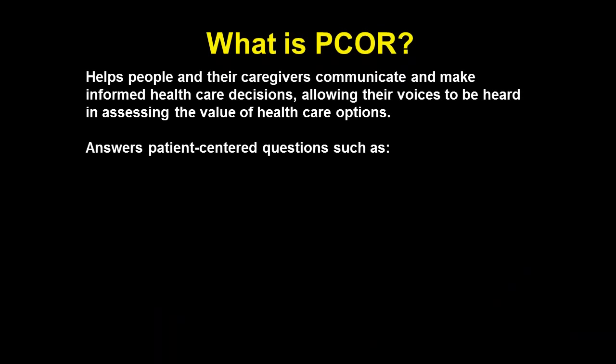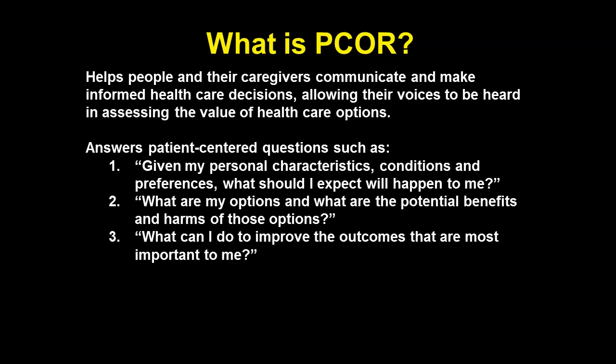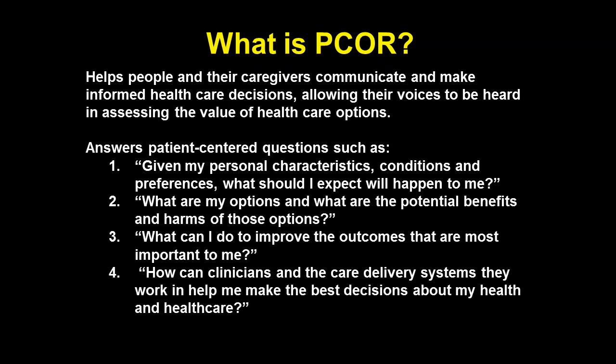Patient-centered outcomes research, as defined by PCORI, should help people and caregivers communicate and make informed healthcare decisions so that their voices can be heard and we can assess healthcare options. It needs to answer questions like: what should I expect will happen to me, what are my options, what can I do to improve outcomes, and how can clinicians and the care delivery system help me make the best decisions? One unique requirement of writing to PCORI is that you have to engage patients early — not just for focus groups, but as investigators in the study. You need to directly engage patients and ultimately pay them to be part of your research team.